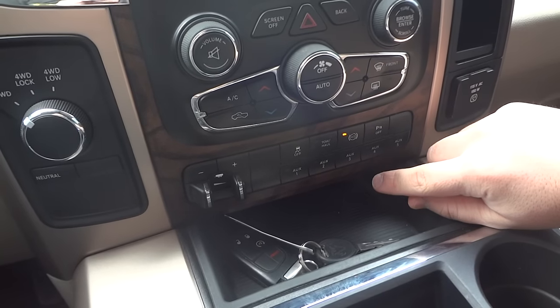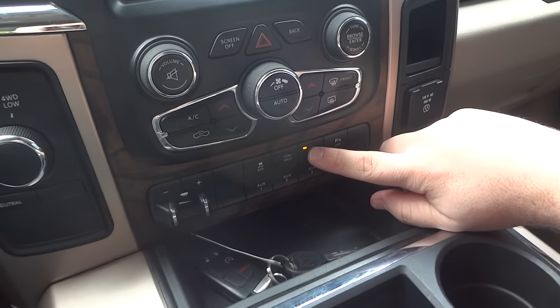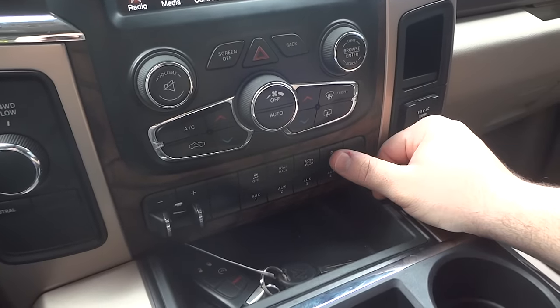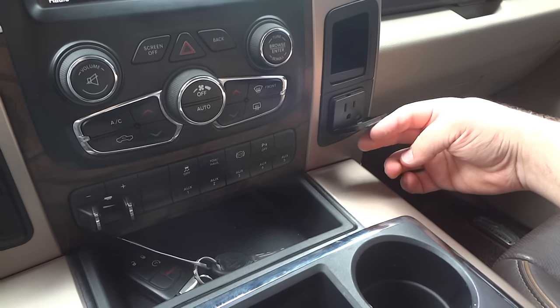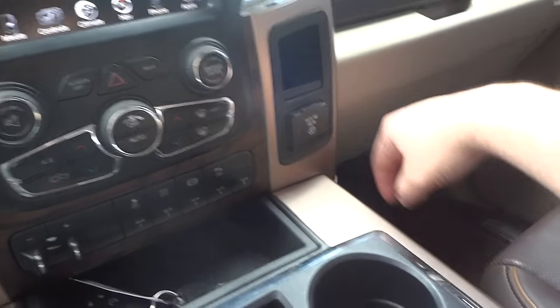Your exhaust brake is controlled right here, which closes up the vanes inside the turbo to use the exhaust as a form of braking — definitely helps when you're pulling a trailer. Parking sensor override switch. One 115-volt outlet to hook up household chargers like a laptop charger or something of that nature.